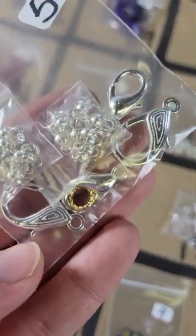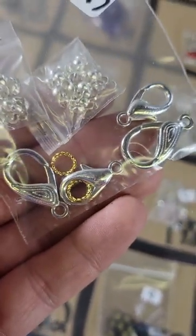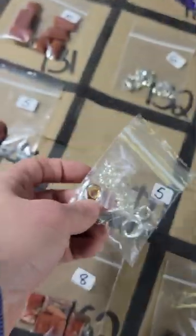Number 147: these are another mix of some findings — five dollars on number 147.